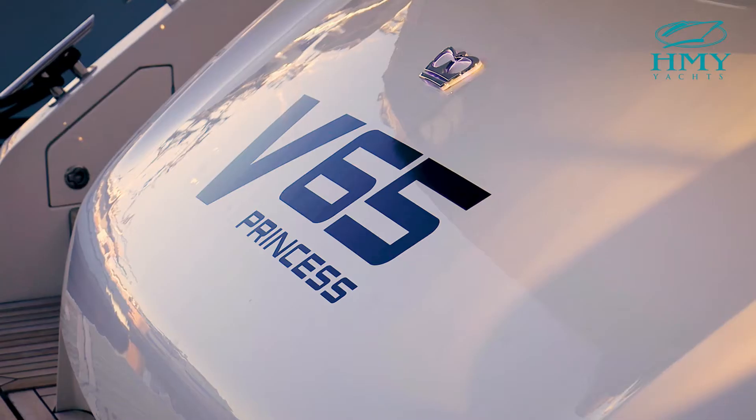Hi, my name is Alexi Creary. I'm with HMY Yacht Sales. I'm a Princess Yacht Specialist. Today, I'm going to take you on a tour of the brand new V65 Princess. Welcome aboard.